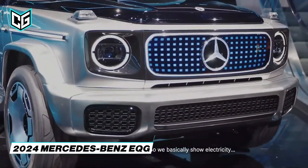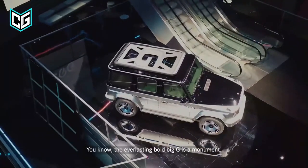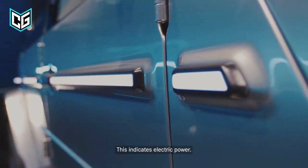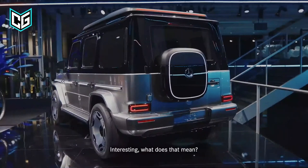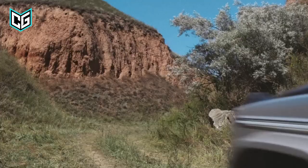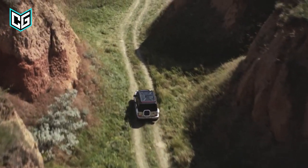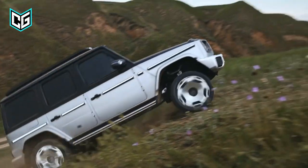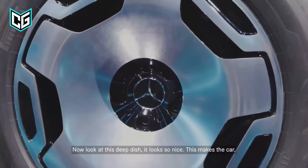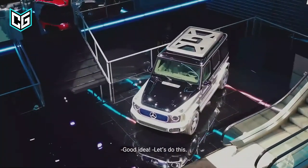Mercedes-Benz EQG. The Mercedes-Benz G-Class developed a reputation as an all-terrain vehicle over several decades before becoming a six-figure prestige symbol for celebrities. Now that gas-powered vehicles are becoming less popular, the G-Class is giving birth to the all-electric EQG. The EQG maintains the traditional G-Class boxy design, and Mercedes claims it will continue to be a capable all-terrain vehicle. One electric motor is anticipated to be installed in each wheel of the 2024 Mercedes EQG, and the battery pack will be integrated within a sturdy vintage ladder frame.